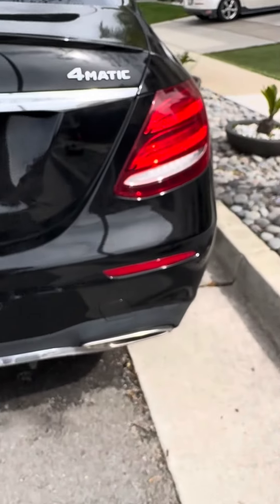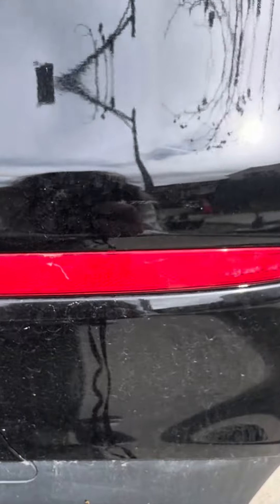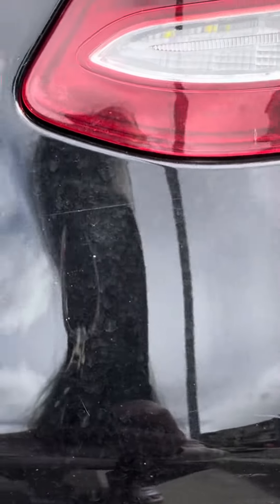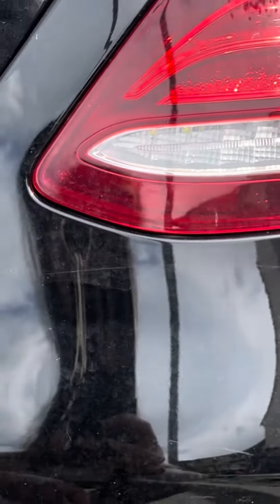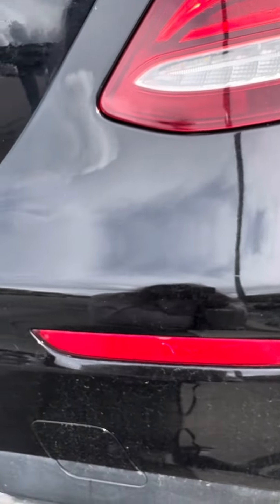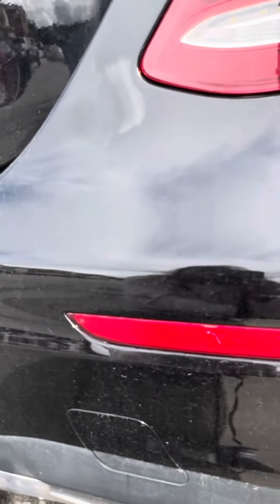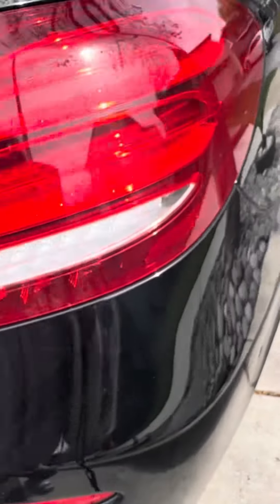And we can go to this side if you like. Itty bitty hairline scratch. Going at 20–30 miles an hour will not cause that; me backing up will not cause that.